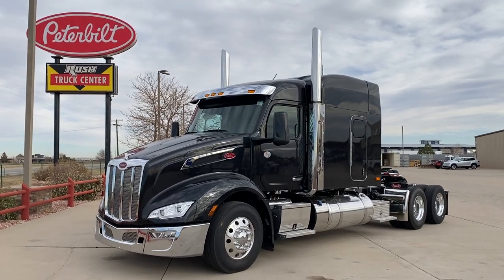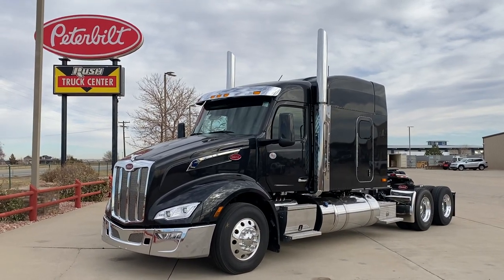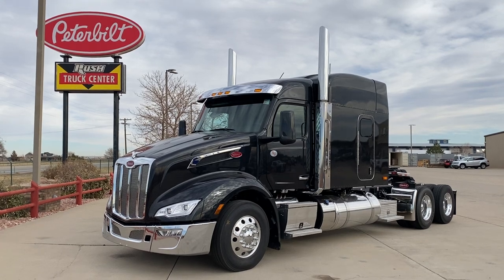Hi everybody, it's Keith Couch from Rocky Mountain Peterbilt here on YouTube at Rush Truck Center, Greeley, Colorado.